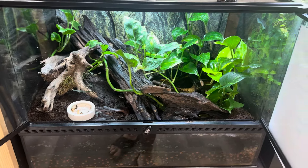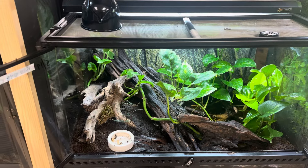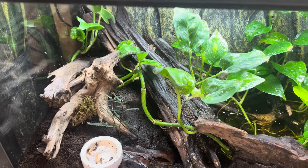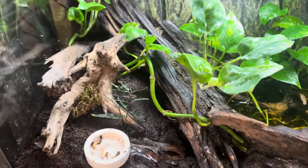Alright guys, today is such an exciting day — our red-eyed crocodile skink babies have hatched. I'm super excited. I'm James and you're watching Blue Dog Reptiles.